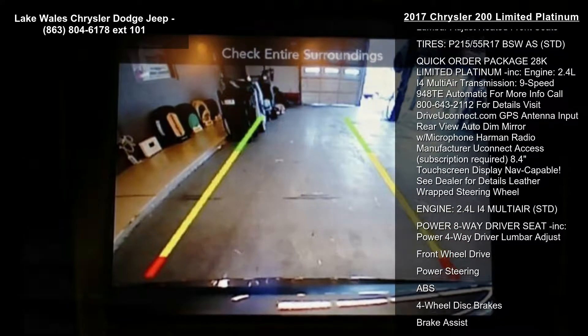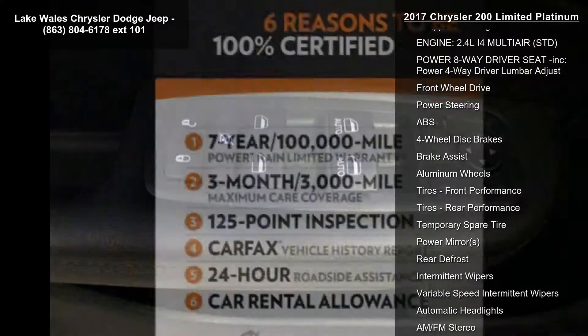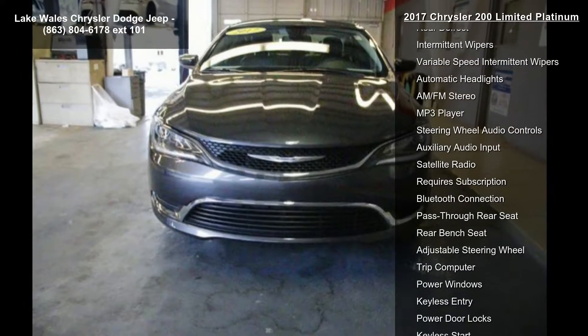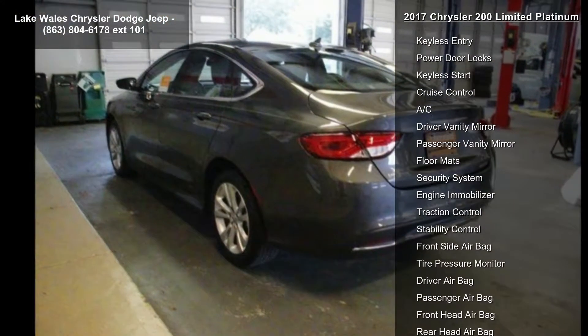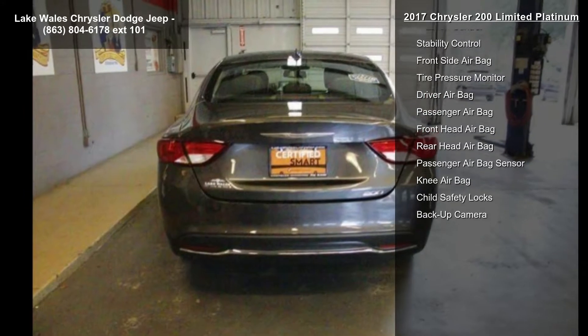Some of the top features included with this vehicle are granite crystal metallic clear coat, 9-speed 948TE automatic transmission, black leather trimmed bucket seats, vinyl cloth door trim panel, 6-way power passenger seat, leather seat cushion, power 8-way driver, 4-way driver lumbar adjust, heated front seats.